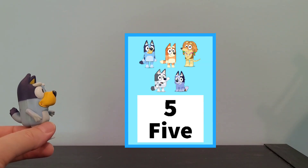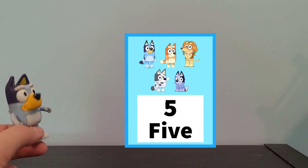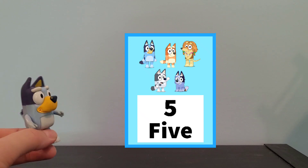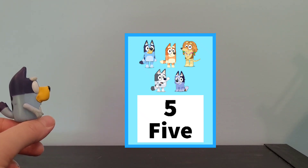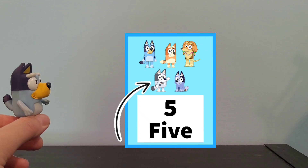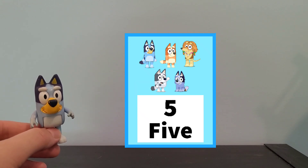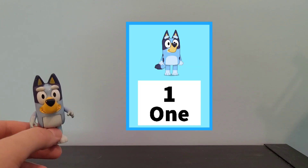Do you know what number this is? Can you count how many are here? I'll give you a minute to look, and then we will count together. There's 1, 2, 3, 4, 5. There's 5 there. Good job. Let's move on to the next one.